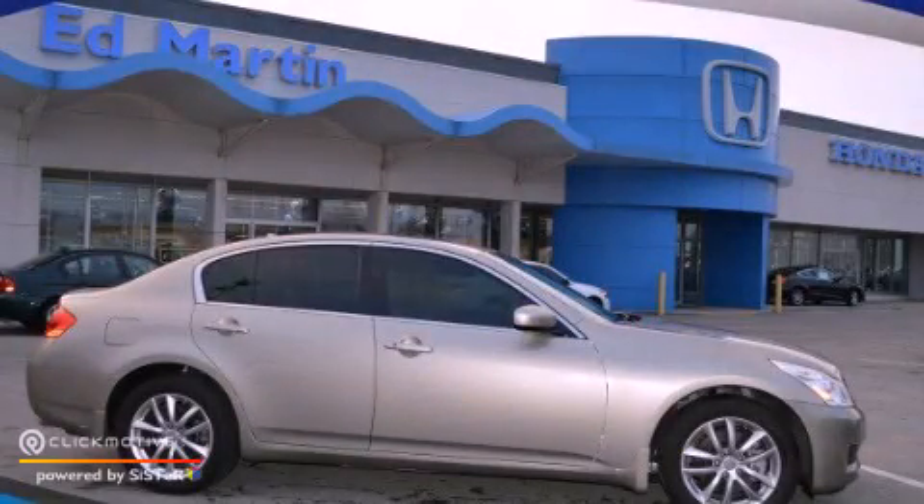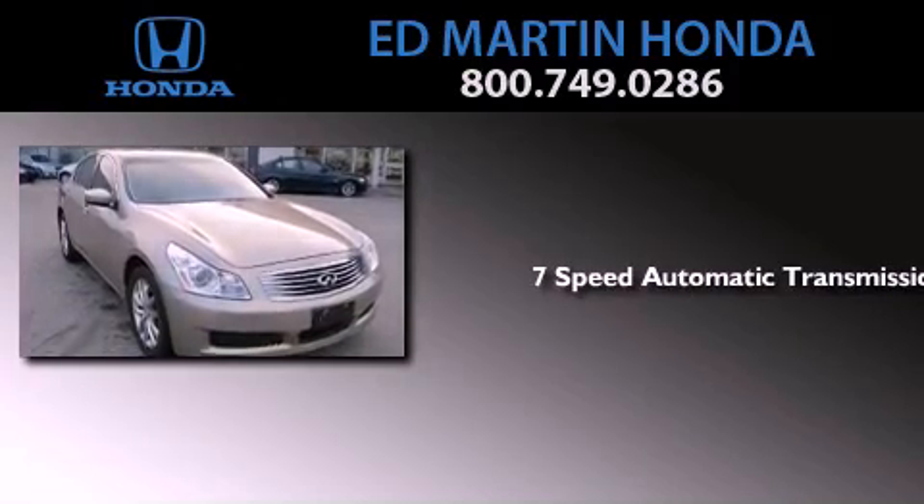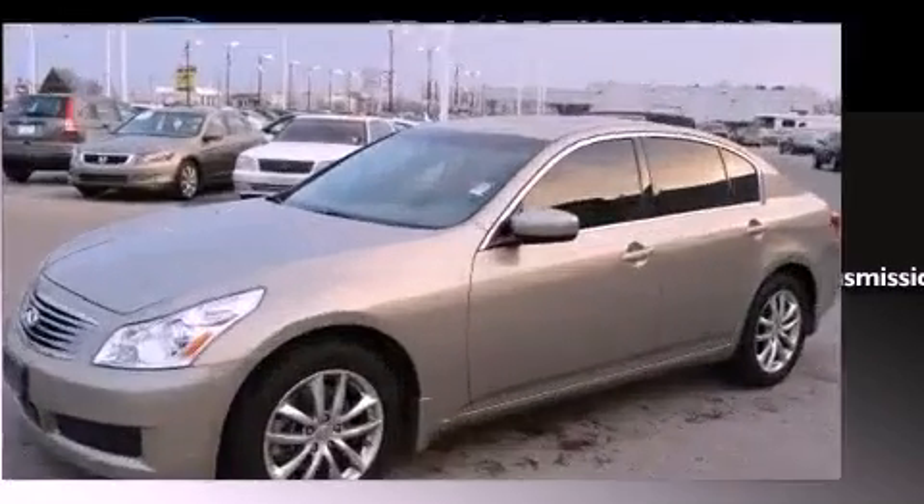This is a 2009 Infiniti G37. This car has a 7-speed automatic transmission and a 3.7-liter V6.